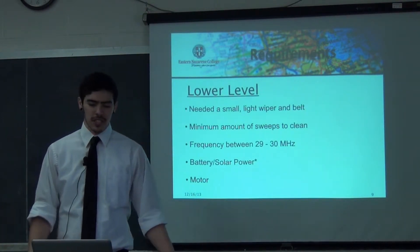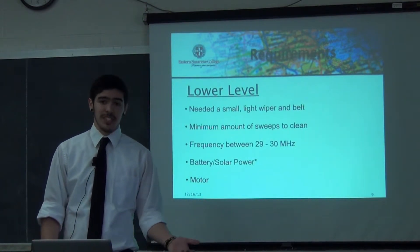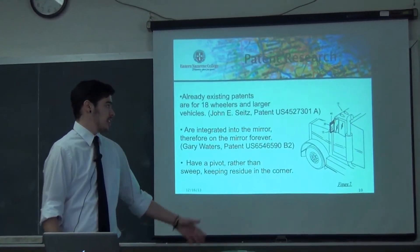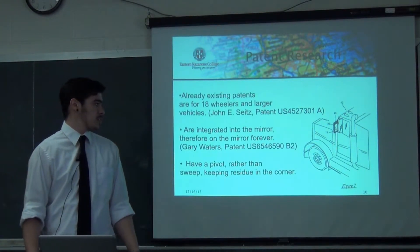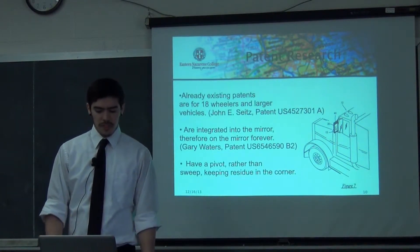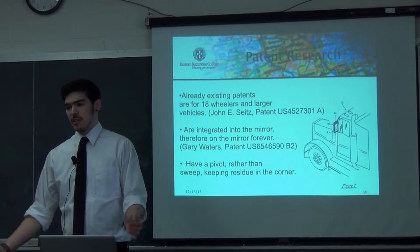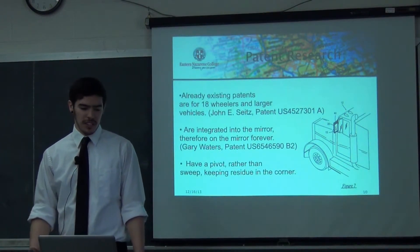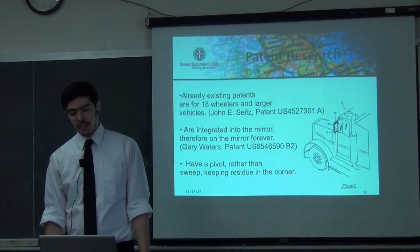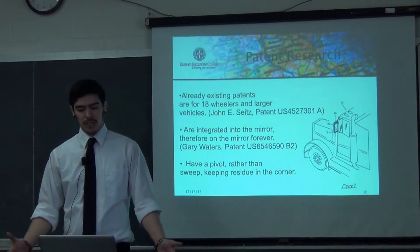The motor is one of the key aspects of this system — it's one of the things that drives the entire system. As I was doing research, I had to look for patents. What I found was that the patents I stumbled across — only about two — were for 18-wheelers. Now, people around here don't really drive 18-wheelers; they're driving SUVs, sedans, hatchbacks, or whatever. So for my system, I figured I'd make it for those kinds of cars so that people in everyday use would have increased safety.